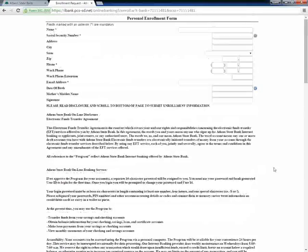Here, customers need to enter their name, address, SSN, zip code, email address, date of birth, and find the randomly generated security code.